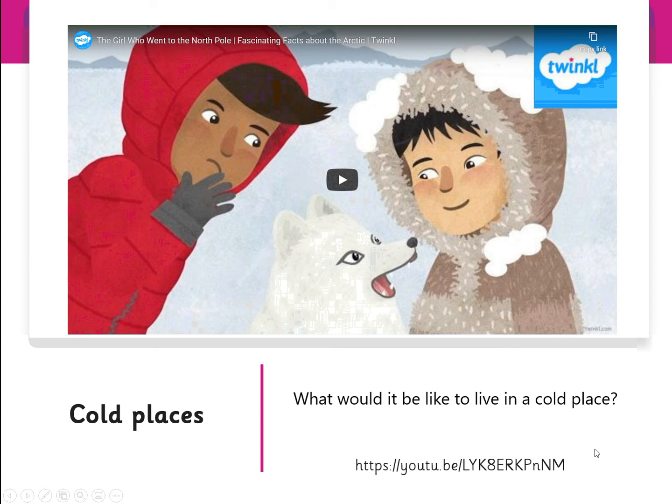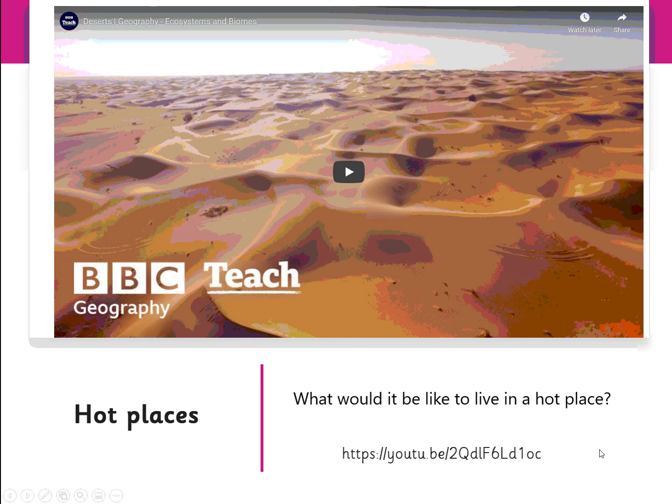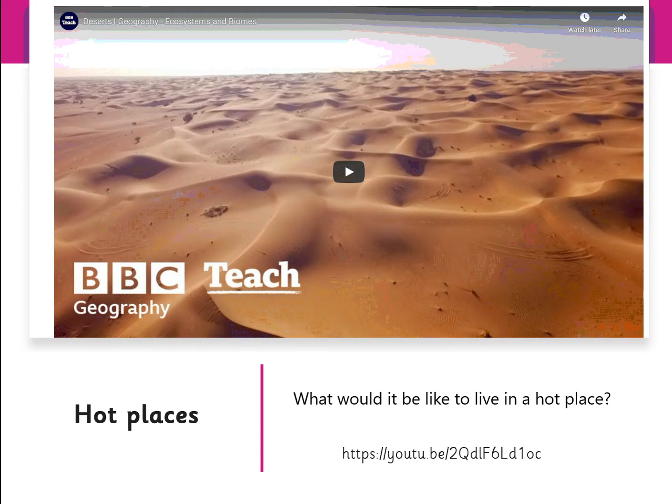And once you've done that, start the video again and watch this second video. This video is actually intended for older children, but there's a lot here that you'll understand. We're particularly interested in the section about the Bedouin, which explains what it's like and how they adapt to live in a hot place. And also a lot of the other stuff will help you later when we're looking at how animals adapt.